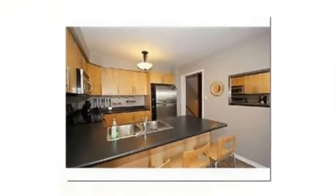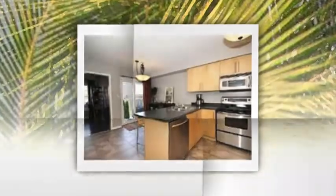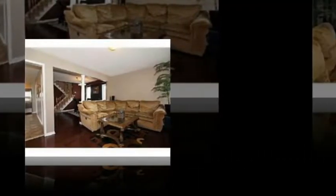Hardwood throughout the living and dining area with gas fireplace, main floor laundry, and indoor garage entry. Master bedroom boasts a walk-in closet along with an ensuite bathroom. This house is a gem in a great neighborhood. Extras include hot tub.